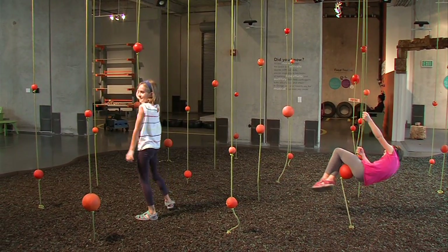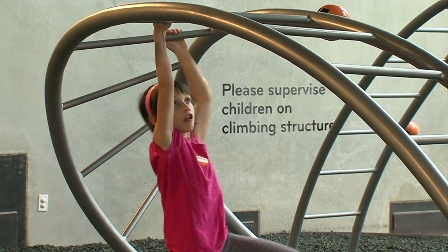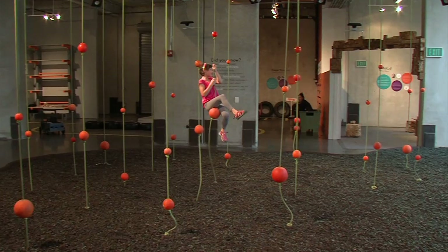They hear orange pickers describing their work: picking oranges, you have a bag around your shoulder. Songs about oranges. And the sound of eating an orange.